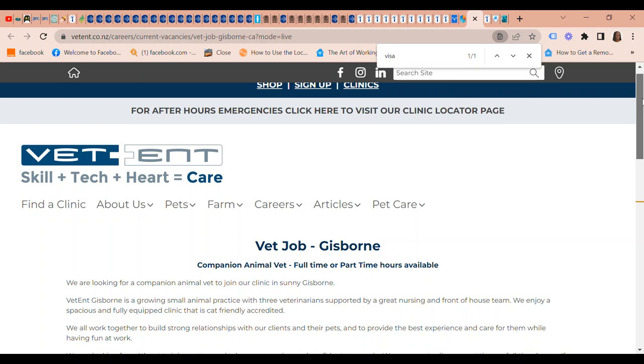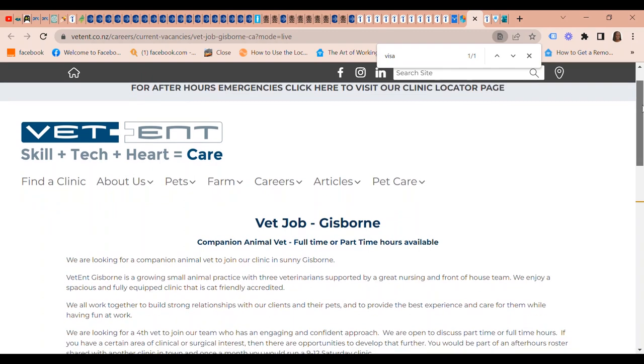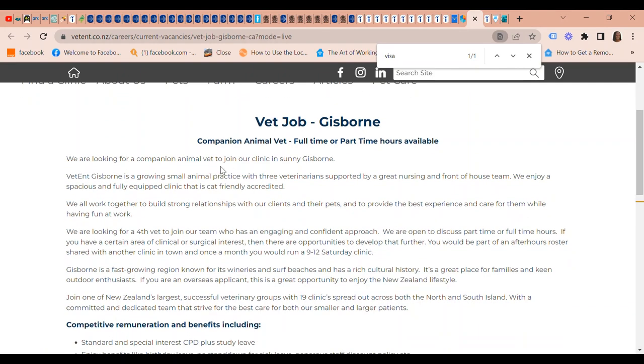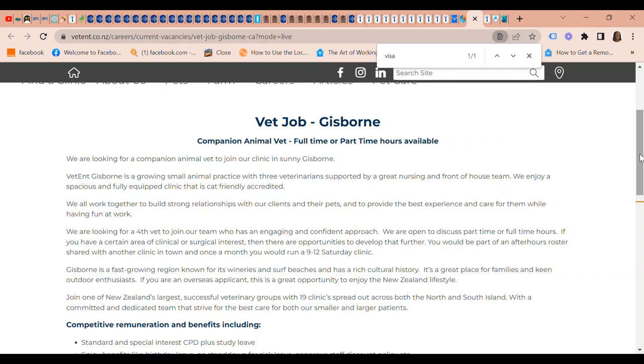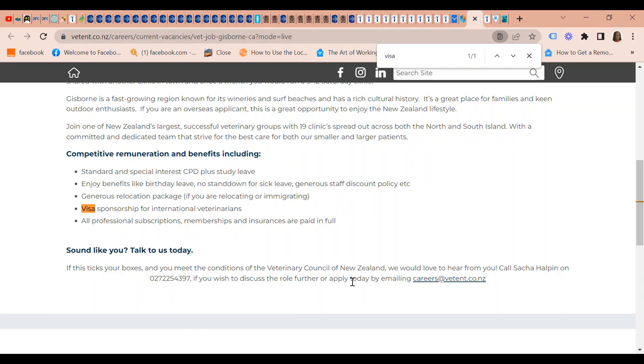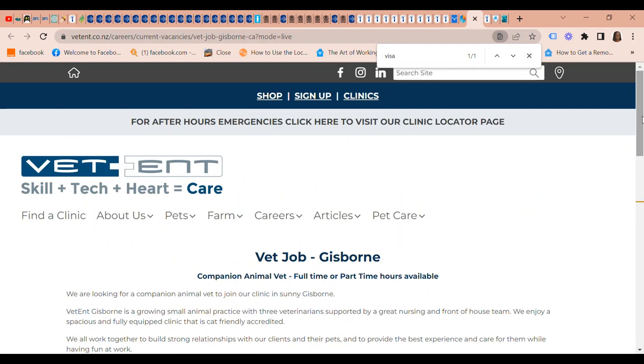The next visa sponsored job in New Zealand is from Vet Tent. They have a companion animal vet position available, full-time or part-time hours, at their clinic in Sunny which is Blenheim. They offer competitive remuneration and benefits including visa sponsorship for international veterinary professionals. You can send your email to careers at vetent.co.nz — I will leave a link in the description box.